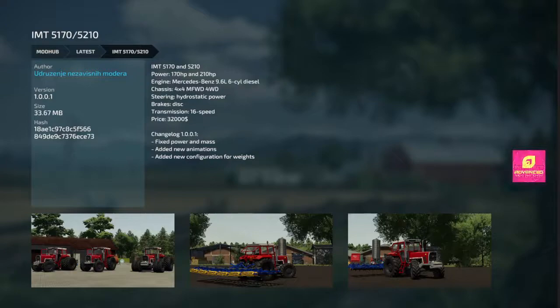INT 5170 and 5210 — fixed power in the mass, new animations, new configuration for weights.